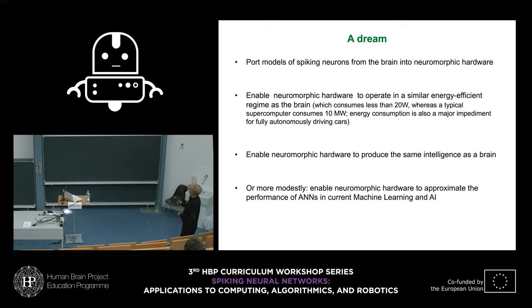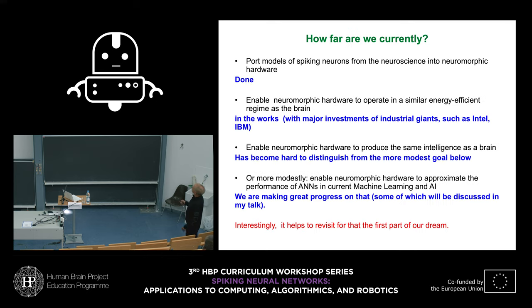It's essential to face the competition and challenge there, and not be satisfied doing something which, if it doesn't work well, you say at least it's brain-like. This is the most common excuse for bad performance. So how far are we currently in supporting models of spiking neurons from neuroscience onto neuromorphic hardware?